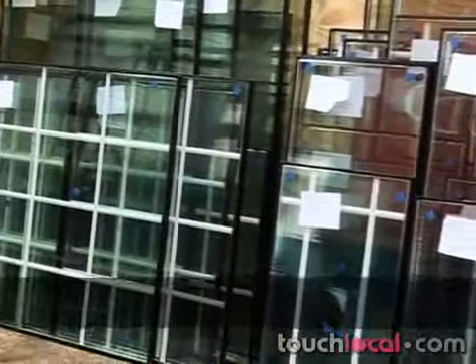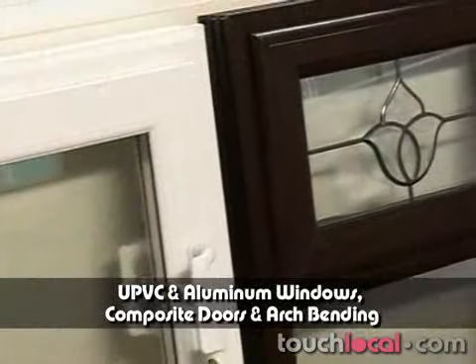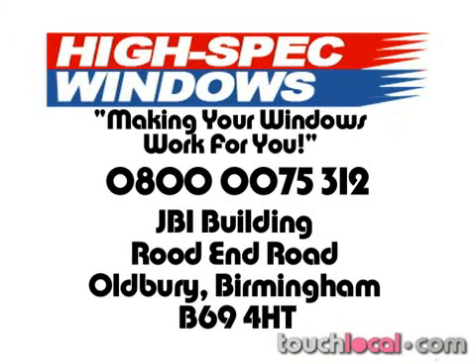They produce and supply UPVC and aluminium windows, composite doors, and arch-bending. Fulfil your dreams by calling High-Spec Windows today!